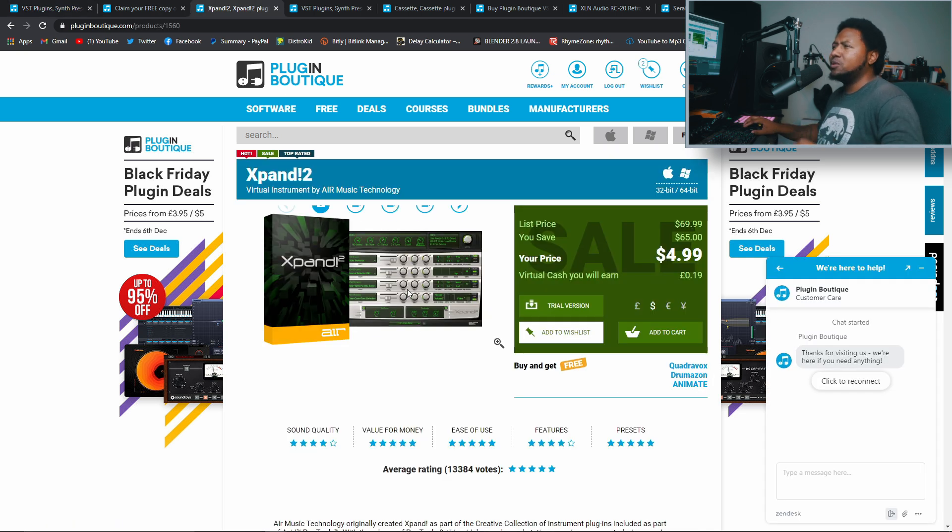First off I want to talk about Expand 2. They don't have the dollar deal like before, but people keep asking me about it — well right now you can get it for five dollars. Expand is a really good plugin, like Omnisphere Light. It has all kinds of sounds from acoustic instruments to trumpets, horns, strings, synths, and pads. It's a really affordable and lightweight plugin. Don't miss this opportunity — five bucks for Expand 2, get it while it's on sale.